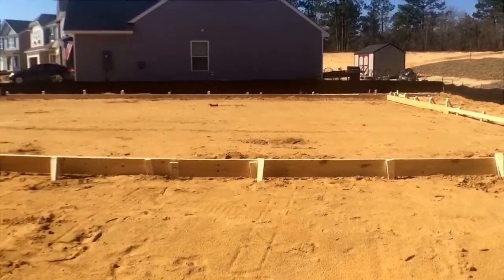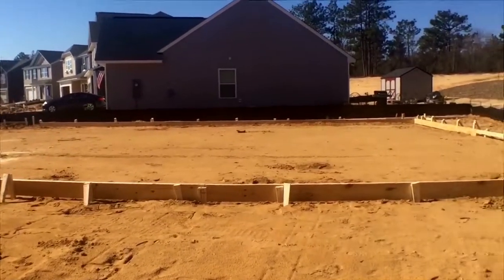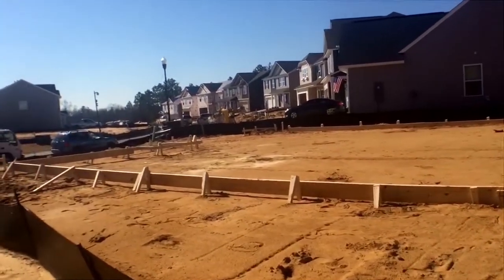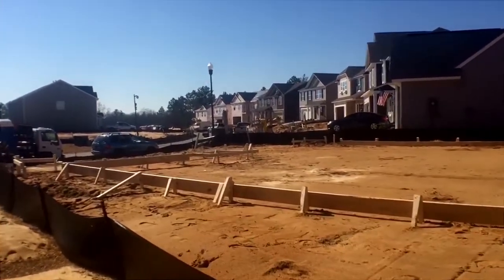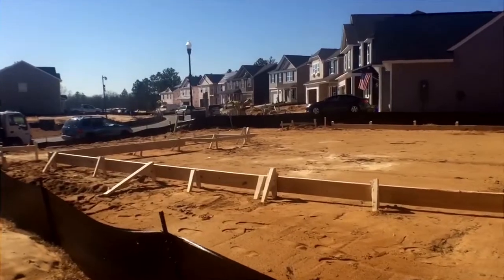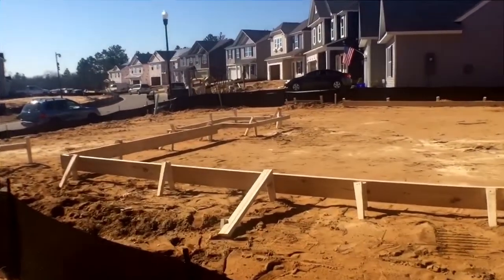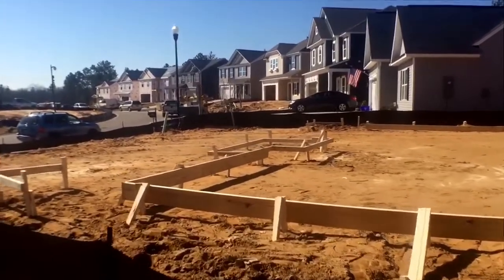This is a 3,600 square foot house. This happened to me when I built a couple of houses — you look at what the foundation is going to look like and you swear they put in the wrong house. No, it's just a depth perception thing. This is truly going to be a 3,600 square foot house.